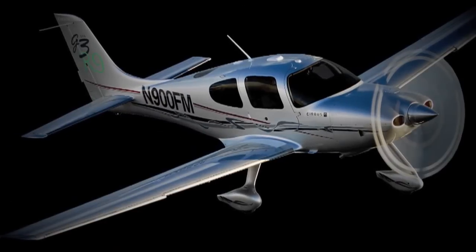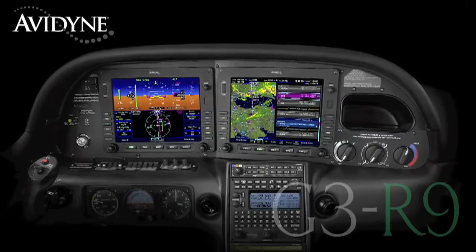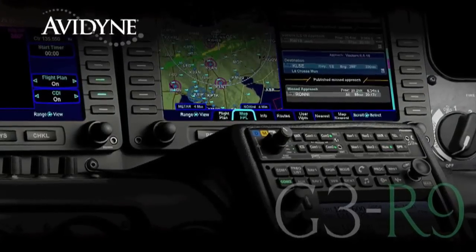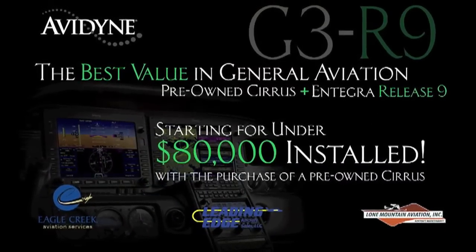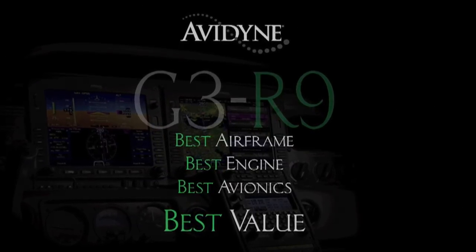[Advertisement] If you own a Cirrus today or are considering the purchase of a new or used aircraft, consider this: Avidyne, in conjunction with the country's leading Cirrus sales and maintenance facilities, has launched the G3R9 program — combining the purchase of a late-model, low-time Cirrus aircraft with the Avidyne Integra Release 9 avionics suite for much less than you may have thought, and certainly much less than purchasing a brand-new aircraft. G3R9: providing the best airframe, best engine, and best avionics for the best value.